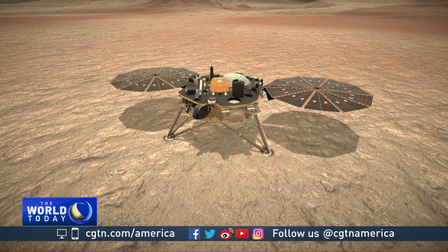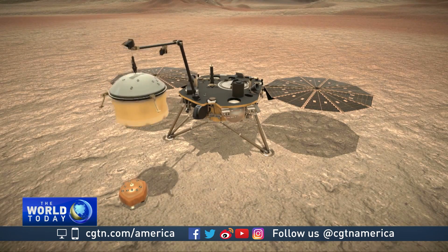Not long after touchdown, this new, deeper exploration of the planet is set to begin. Hendrick Sabrandi, CGTN, Denver.